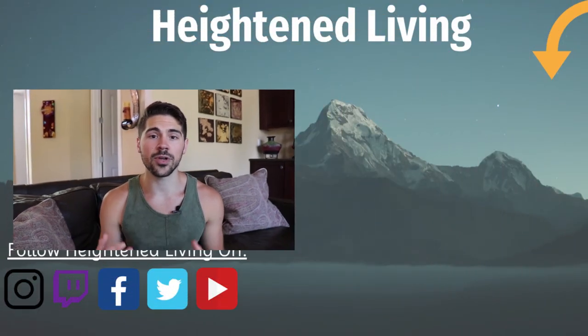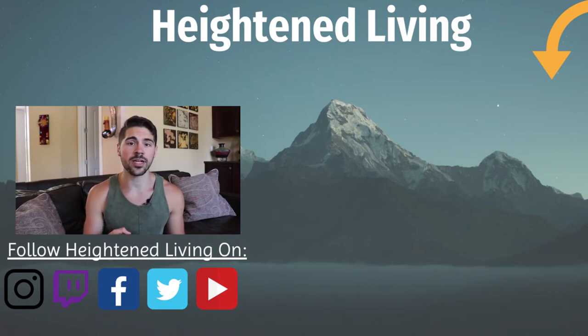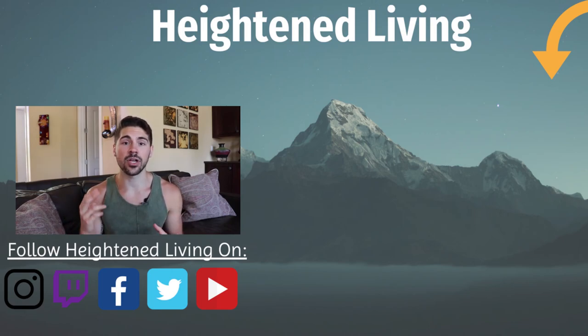If this video helped you in any way, put below what you're going to use red light for and give it a like. Make sure to press subscribe so I can make more videos like this in the future, and I look forward to seeing what happens with your red light journey. Make sure to watch video number two, which is all about using red light correctly so you can get the oral health benefits, boost testosterone, and really get the most out of your red light.